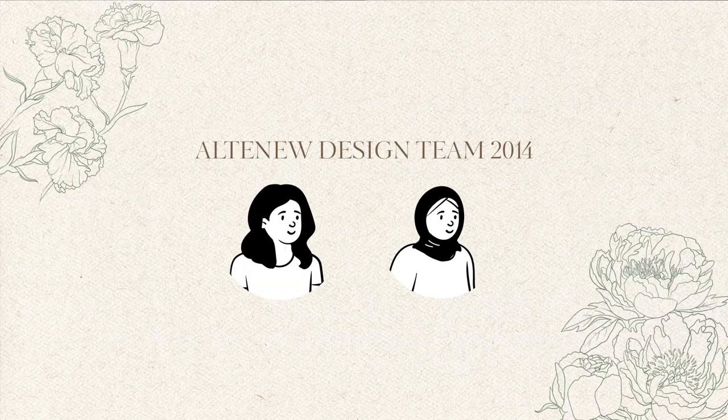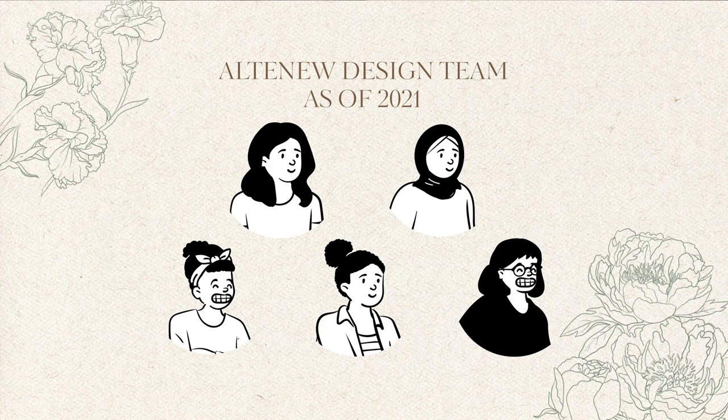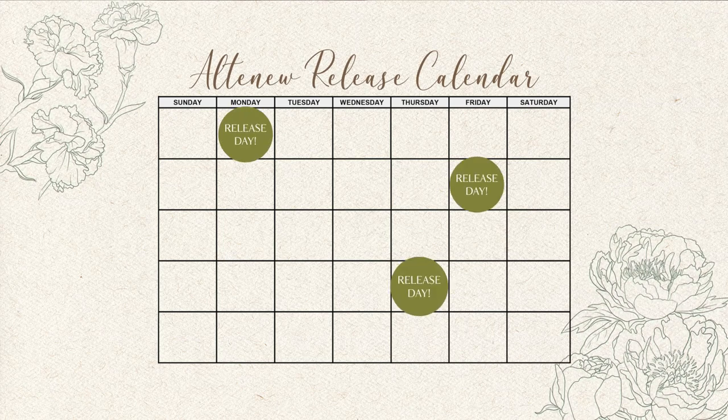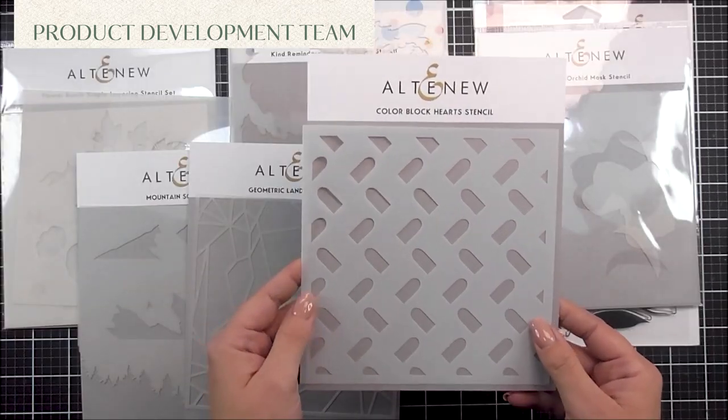Back when Altenew started, the whole entire design team was just me and Tasneem. We really complemented each other because we had a similar aesthetic and I admired her work as an artist and she did the same of mine. As the company grew we realized we needed help with designing, because new releases went from once every three months to multiple releases every month — there's no way just the two of us could keep up. We now have a few other designers on our team, though Tasneem and I are still the lead designers for Altenew stamps, dies, stencils, embossing folders and other products, and we have about three other contributors on a regular basis.